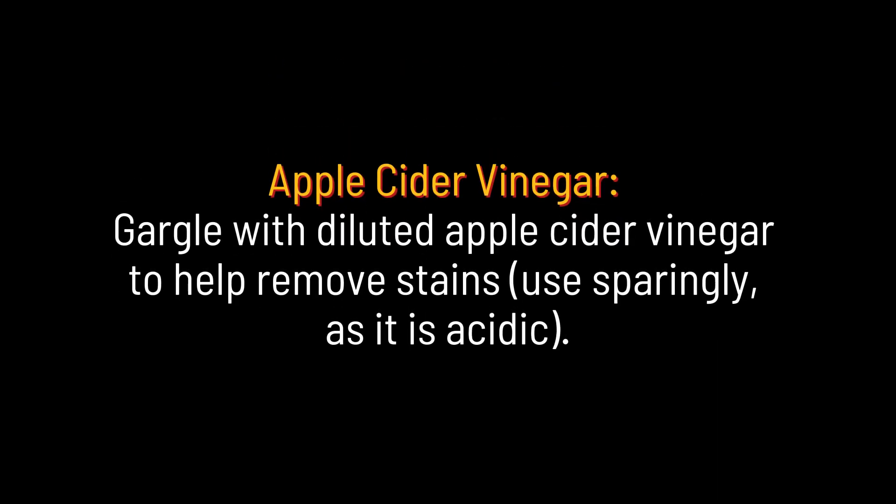Apple cider vinegar. Gargle with diluted apple cider vinegar to help remove stains. Use sparingly as it is acidic.